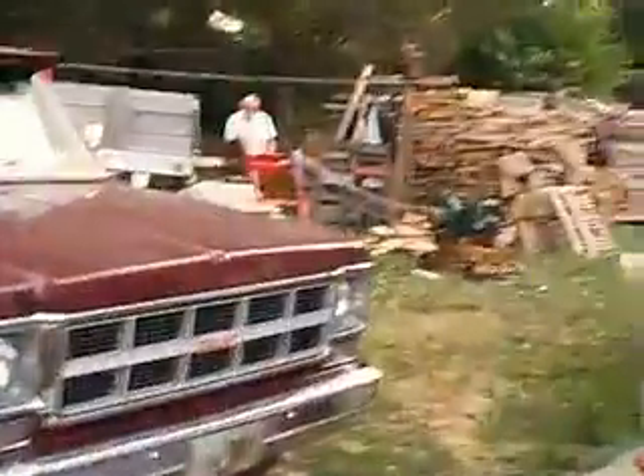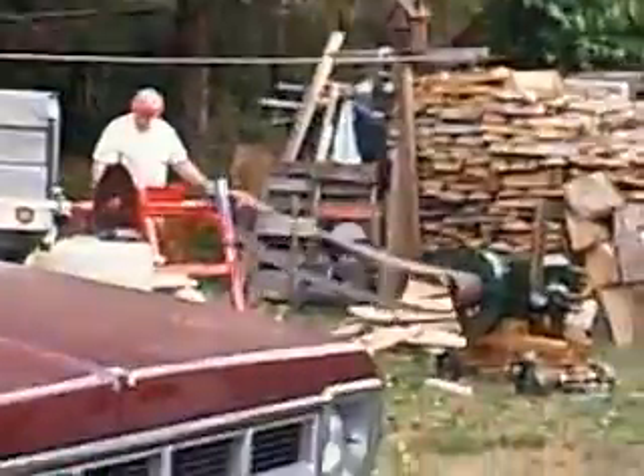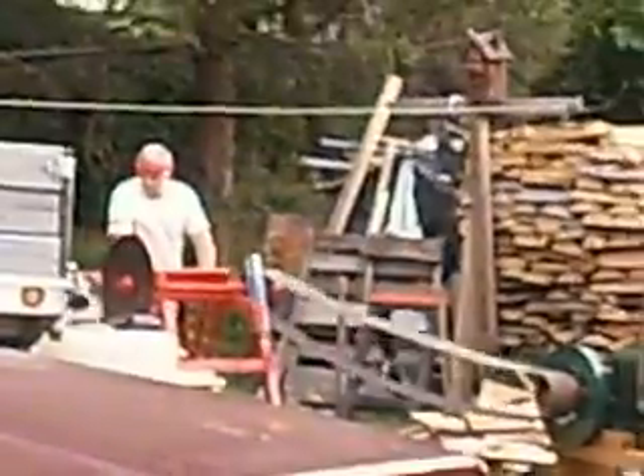Hey YouTube, I figured I'd show you guys something kind of cool around the house here. It's my grandpa — he's operating a cordwood saw.